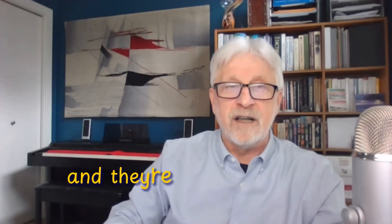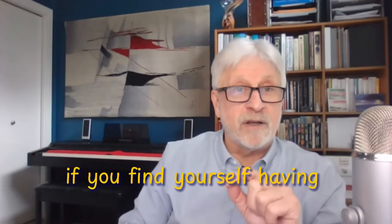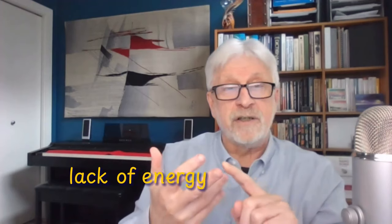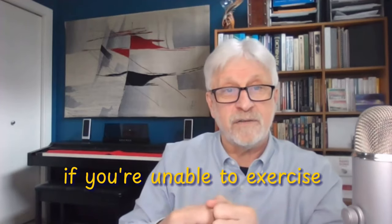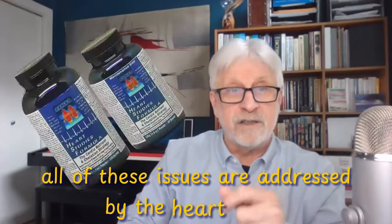And they're having trouble keeping up with him. So if you find yourself having metabolic issues — shortness of breath, lack of energy, blood pressure that isn't right, aging faster than you should be, unable to exercise successfully — all of these issues are addressed by the Heart Studies Formula.